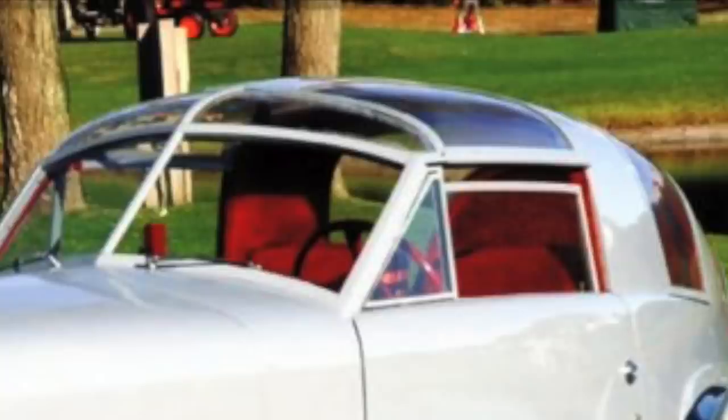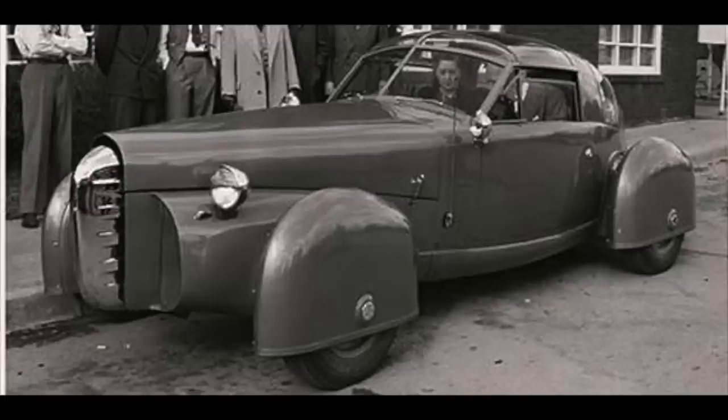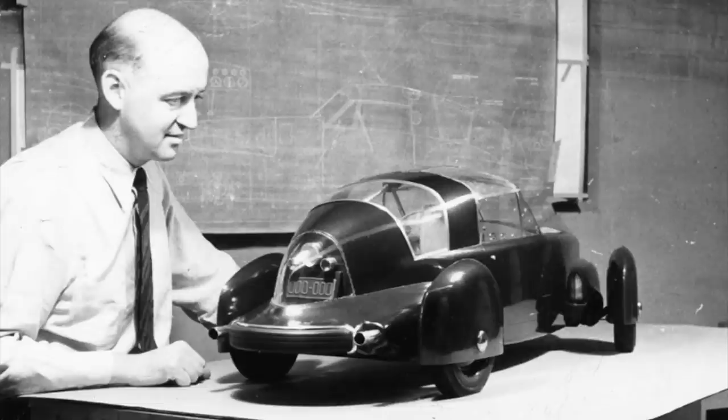The T-tops helped the sports car retain its rigidity, but also offered the open-air experience of those European sports cars. TASCO made one car, which no one really cared about, so the idea and the company was scrapped. However, before the lights shut off for the last time, Buregg patented his T-top design on June 5, 1951.